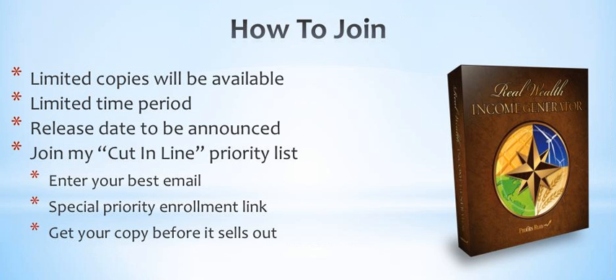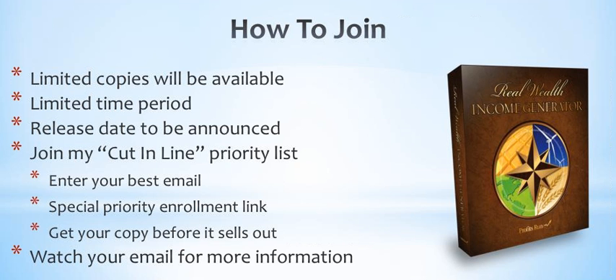That about wraps it up for this video. Be sure to watch your email for more information on the release date of the Real Wealth Income Generator, and don't forget to join my cut-in-line list right now before you leave this webpage. This is Bill Paulus wishing you good trading.